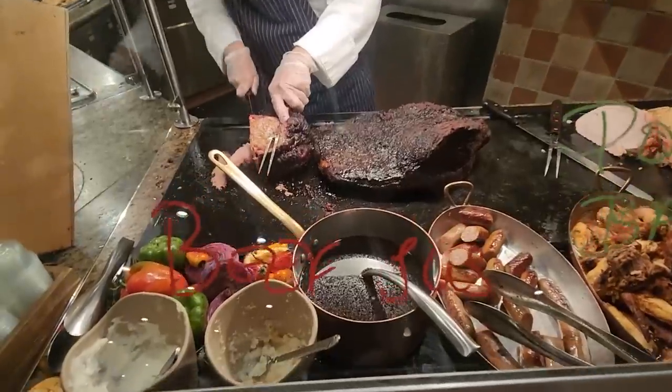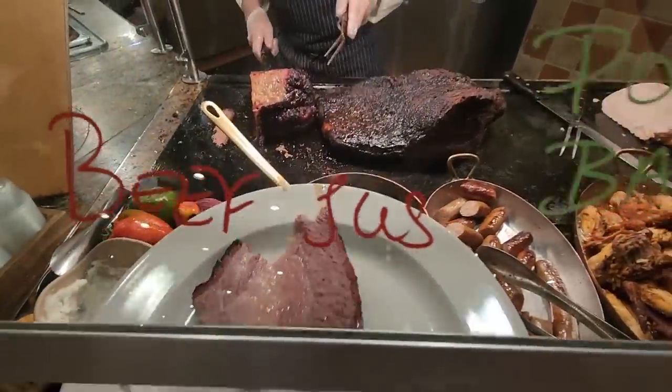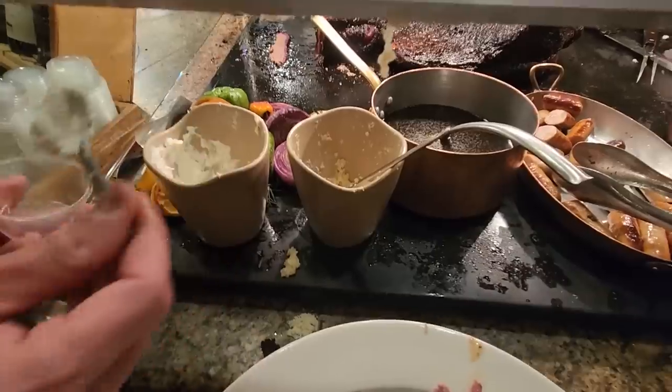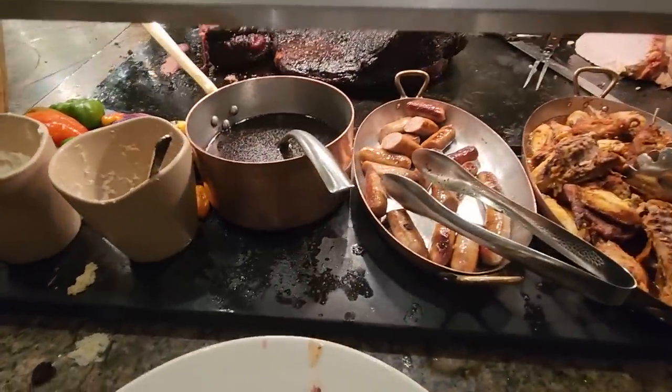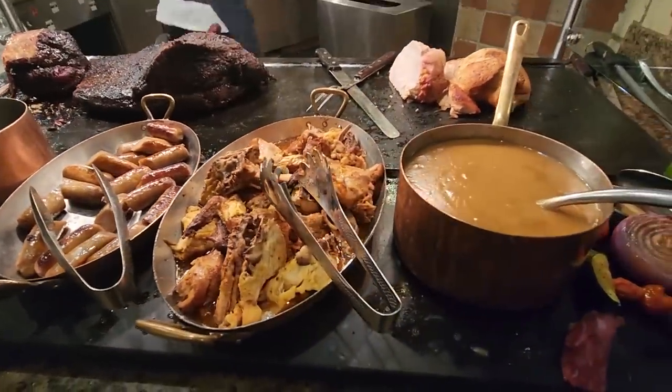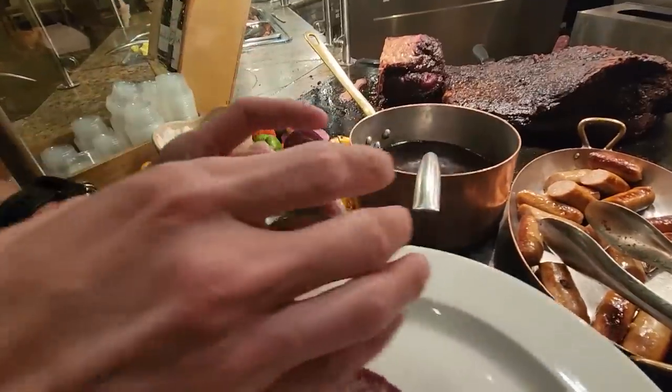They've got barbecue beef brisket — you can get a jus too, and horseradish. There are pork bangers, roasted chicken, and you can get some gravy as well.